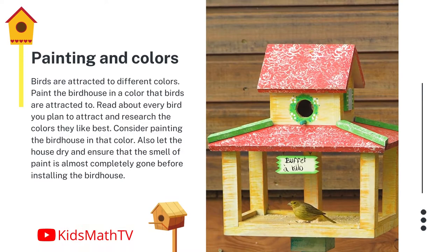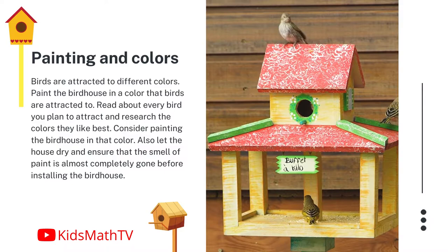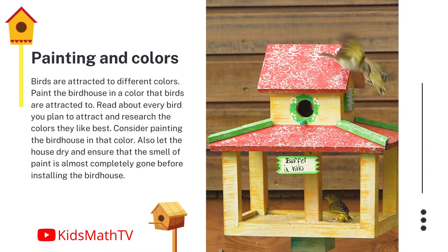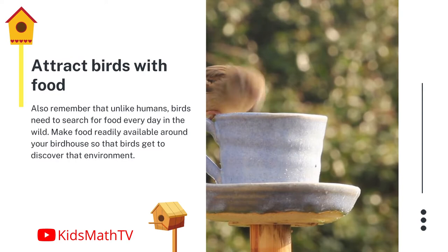Painting and colors. Birds are attracted to different colors, so paint the birdhouse in a color that birds are attracted to. Read about every bird you plan to attract and research the colors they like best. Consider painting the birdhouse in that color, and let the house dry — ensure that the smell of paint is almost completely gone before installing the birdhouse.